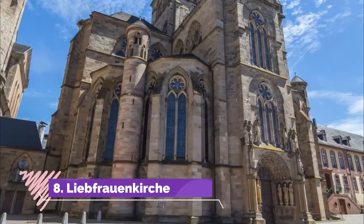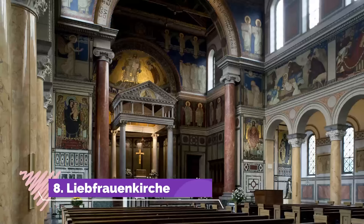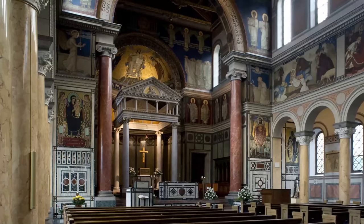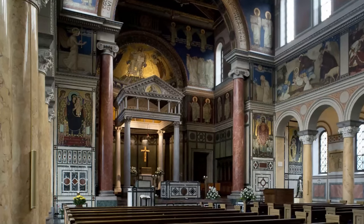Number 8: Liebfrauenkirch. Germany's earliest Gothic church is right on the south wall of Trier Cathedral. The Liebfrauenkirch was built over a Roman-era church at the beginning of the 13th century.